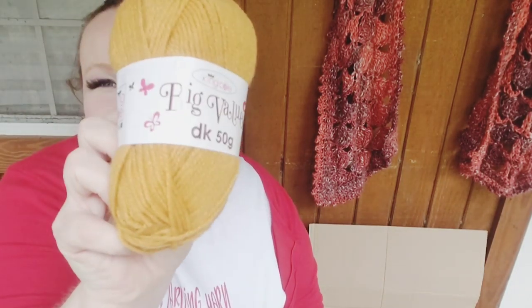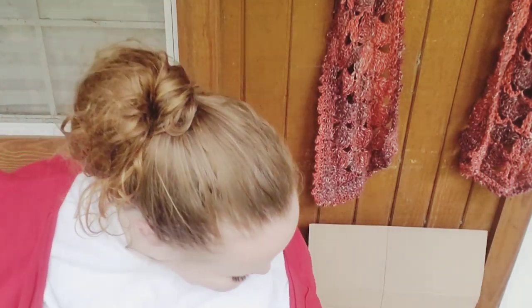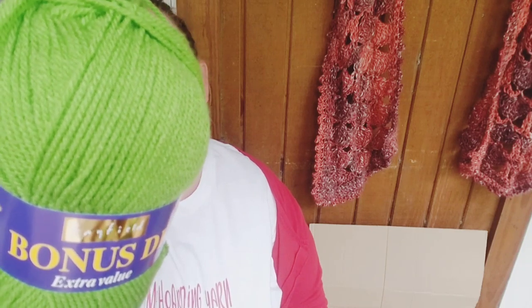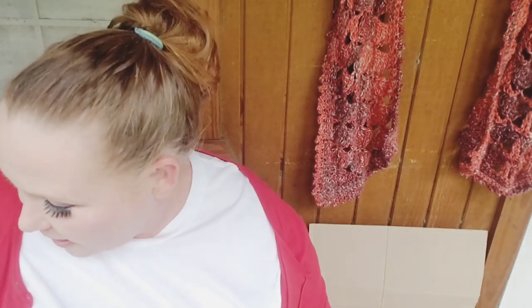Here's another King Cole Big Value — little value is more like it. And here's a Hayfield Bonus DK, shade 0699 — a really pretty color. And here's Royal again — I got three of those. I'm going to be using that color in my camper. In case you missed my last video, we are redoing a vintage camper and I'm going to be doing mosaics inside for the cushions, curtains, and rugs. I'm starting to amass the supplies I need for that.